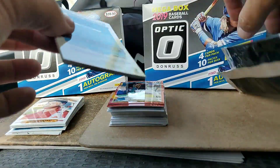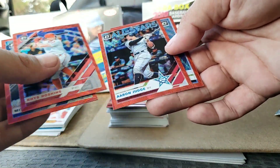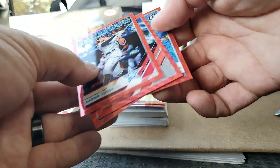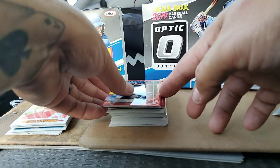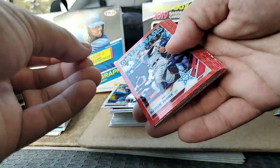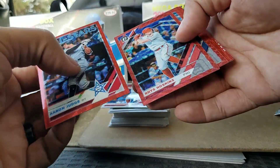Here we go — last and final pack. Mitch Haniger, Rhys Hoskins, Aaron Judge All-Stars — that is beautiful — and a Jacob Nicks Rated Rookie. That is what you're going to get out of these mega boxes. I'm not sure if I'll buy another one, but these red parallels have really sold me. I may buy another one just for these — these are awesome.